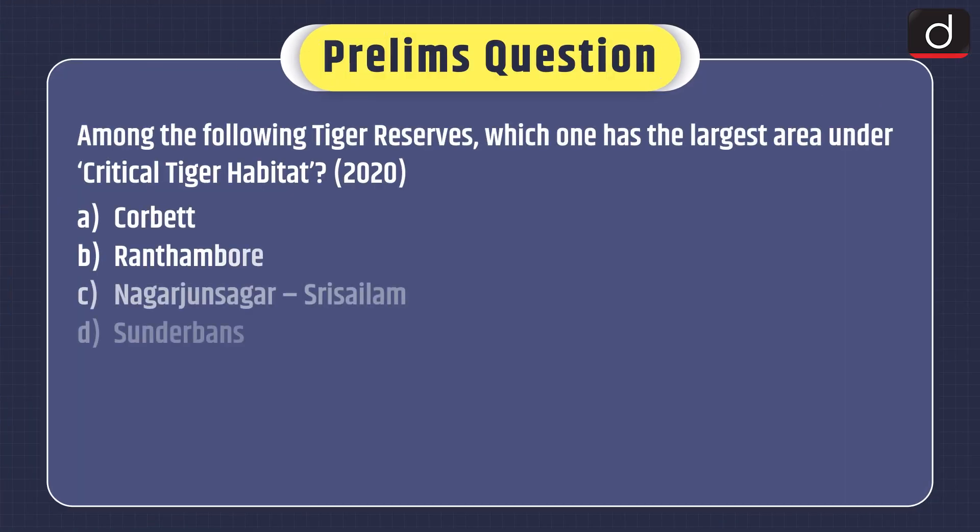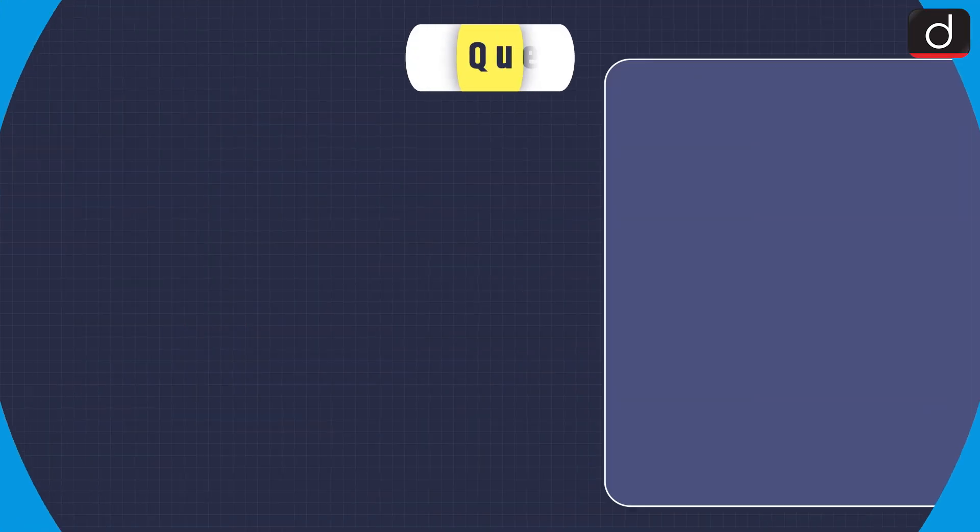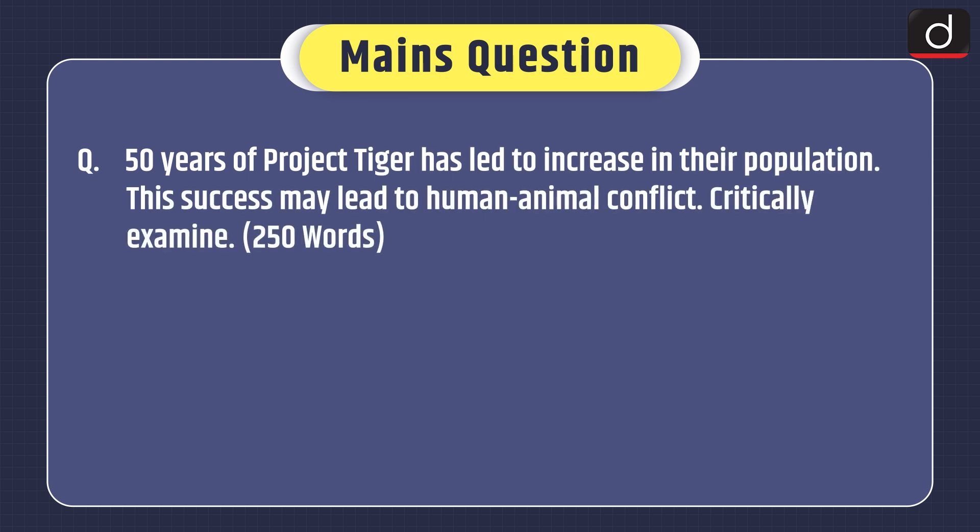Now moving on to practice questions. Prelims question: Among the following tiger reserves, which one has the largest area under critical tiger habitat? Options: Corbett, Ranthambore, Nagarjunasagar-Srisailam, Sundarbans. Mains question: 50 years of Project Tiger has led to an increase in their population. This success may lead to human-animal conflict — critically examine.